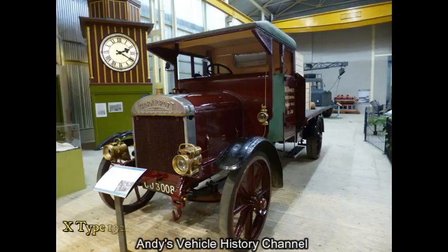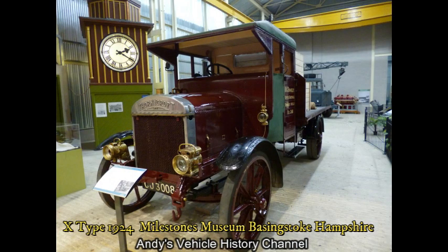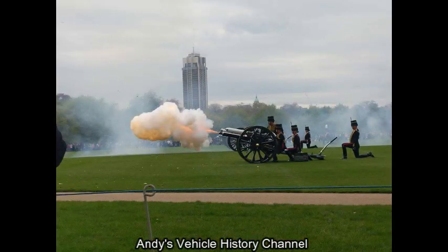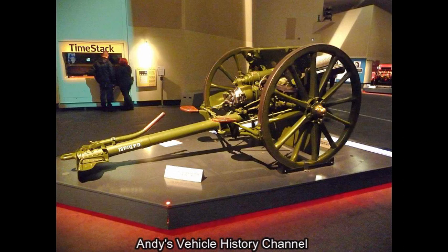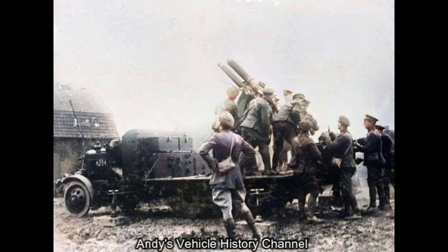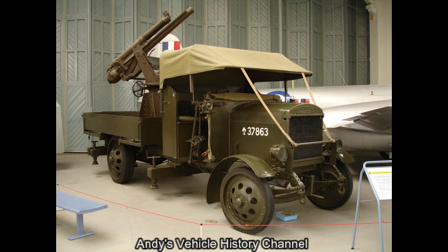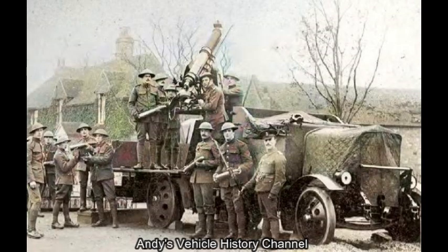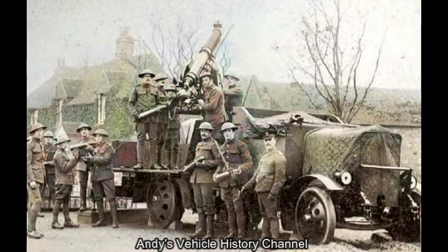In the 1920s, Thornycroft developed the X-Type 3-tonne chassis from the J-Type. In order to provide mobile anti-aircraft defence, the British Army removed the Quickfire 13-pounder from its field carriage and placed it on a high-angle pedestal, creating the QF 13-pounder 6 CWT anti-aircraft gun. It was usually mounted on the rear of a lorry, and 183 such self-propelled anti-aircraft guns were produced by Thornycroft on the J-Type chassis.